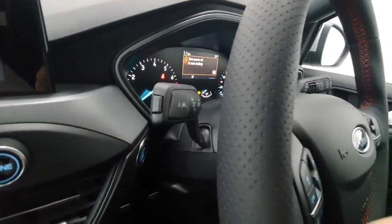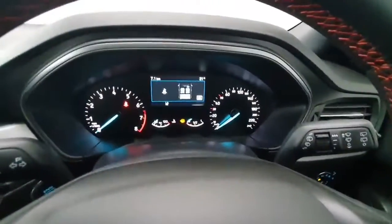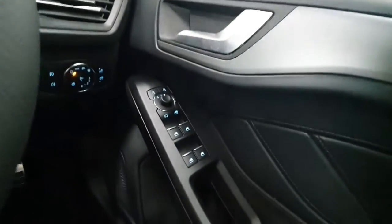It does have lane keeping aid. The car only has delivery mileage because it's brand new. Electric windows all around with electric mirrors and automatic headlights.